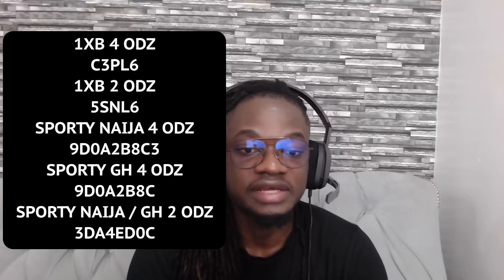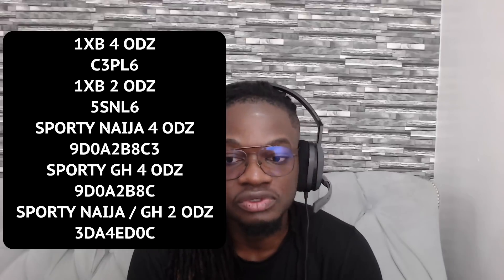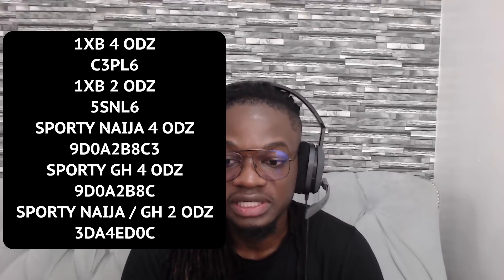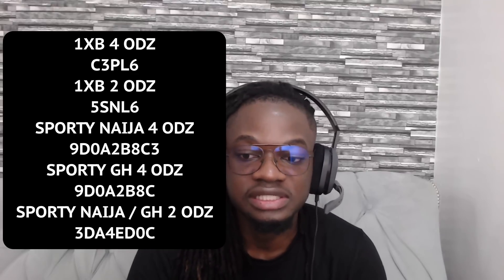Here are the codes for 1X and everything. Please make sure you drop a like if you enjoy this type of content — it helps a whole lot. Don't forget to join my Telegram channel, the link is pinned in the comments, and I will see you guys in the next video.